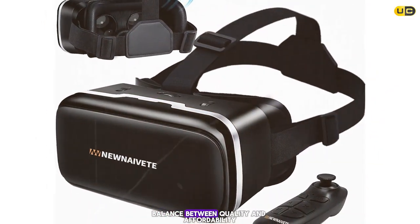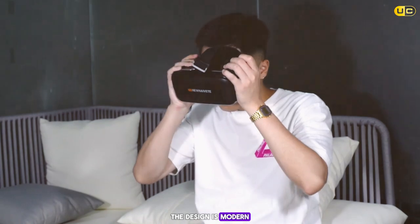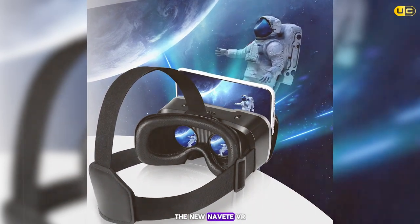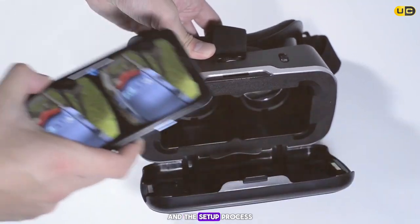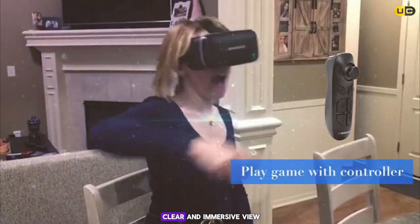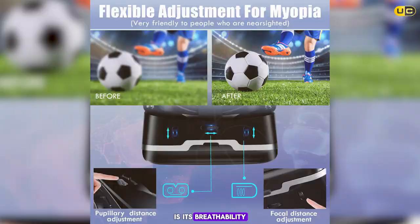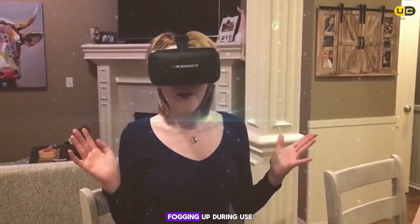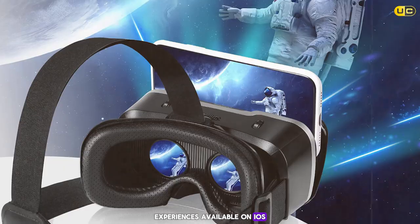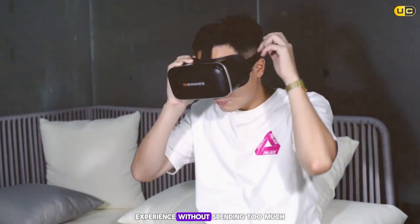At number 6 is the New Navy VR Headset for phone with controller — a device offering a good balance between quality and affordability. The modern, sleek design features an adjustable head strap and soft eye padding for longer wear. Compatible with a range of iPhone sizes, the controller pairs easily for smooth navigation and gameplay. A standout feature is its breathability — the design allows good airflow, reducing lens fogging. While it may not have the bells and whistles of higher-end models, it's a solid, reliable choice.